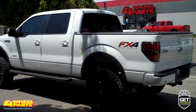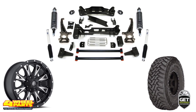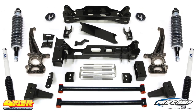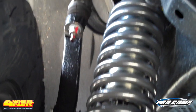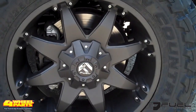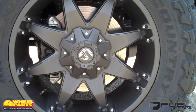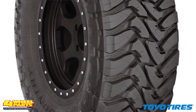For increased clearance and traction, the build starts with suspension, wheel, and tire upgrades. Four Wheel Parts installed a Pro Comp 6-inch lift kit that includes Pro Comp's own MX-6 six-way adjustable shocks. The added suspension height provided the necessary clearance for these 20-inch Fuel Throttle Series black and milled wheels and these 35-inch Toyo Open Country mud-terrain tires.